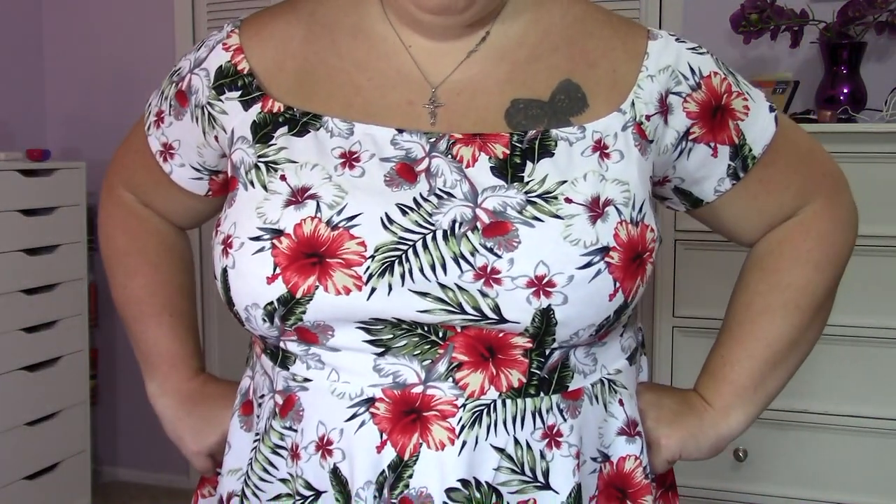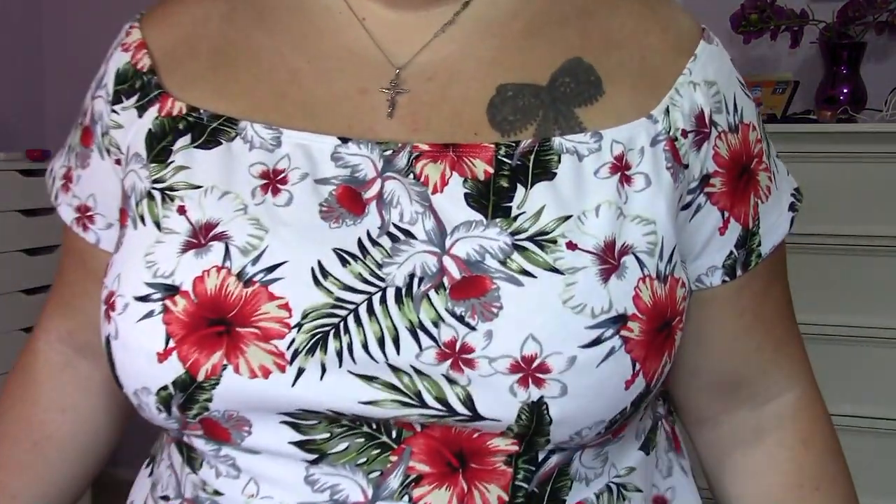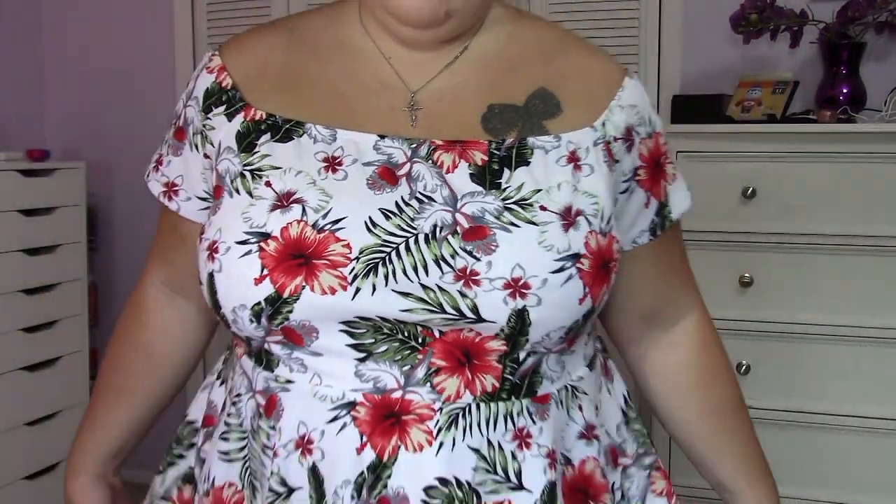This is the next top and it's really cute. I love the little peplum style and the tropical flowers and leaves on it. It's off the shoulder and super cute — I can still wear it because it's not really cold yet here. I think this is just beautiful, stunning, and very flattering.